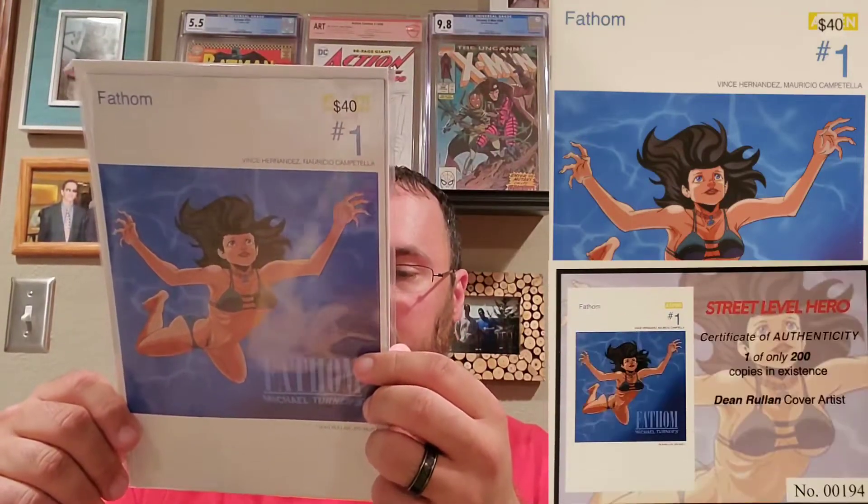This is one of only 200 copies in existence and this is number 194 out of that list. I'll also show you the certificate of authenticity — that's really cool. Here's box number two. First book out of this box is the Amazing Spider-Man number 797 variant edition, and that's a $25 book right there. This is an exclusive variant from Comic Exposure, pretty cool cover — I like this one a lot.